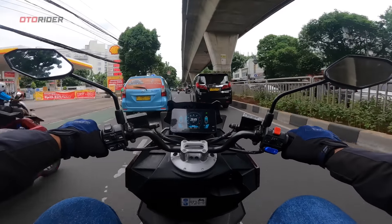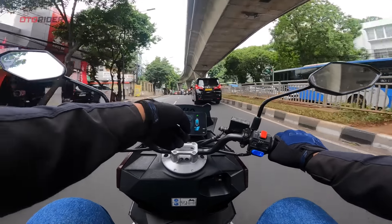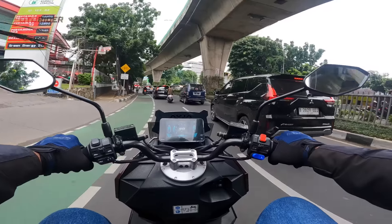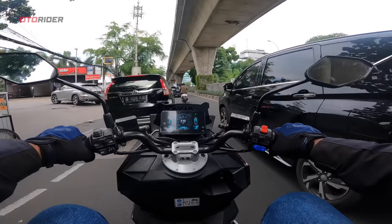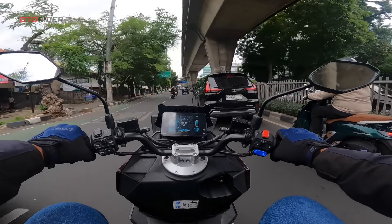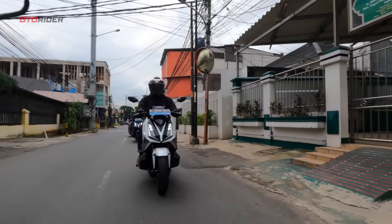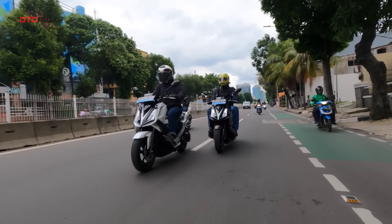Kalau pakai mode Eco biasanya agak lemes ya, tapi ini kelas 40 masih mau loh. Penasaran speednya berapa di Eco. Alfa ini justru pas start dia halus, nggak nyentak. Tapi begitu kita butuh tenaga dan torsi, motornya maju, dorong gitu. Berkendara dengan Alfa Servo di kemacetan Jakarta ternyata memang menyenangkan. Motornya cukup imut dengan handling yang lincah untuk membelah kemacetan.